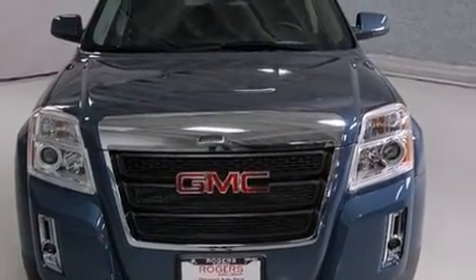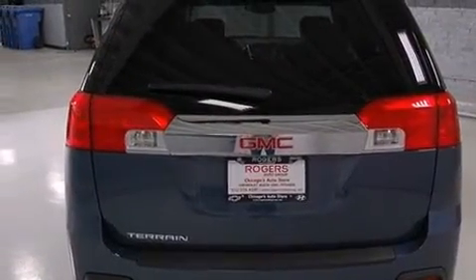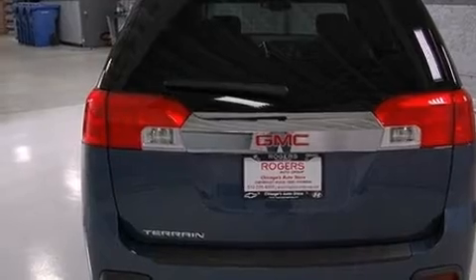Top features include heated front seats, fully automatic headlights, power door mirrors and heated door mirrors, reverse sensing system, remote keyless entry, rear wipers, and power windows.